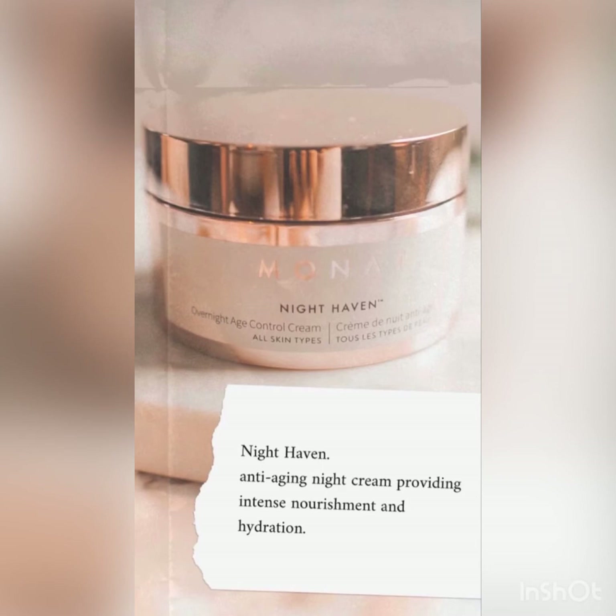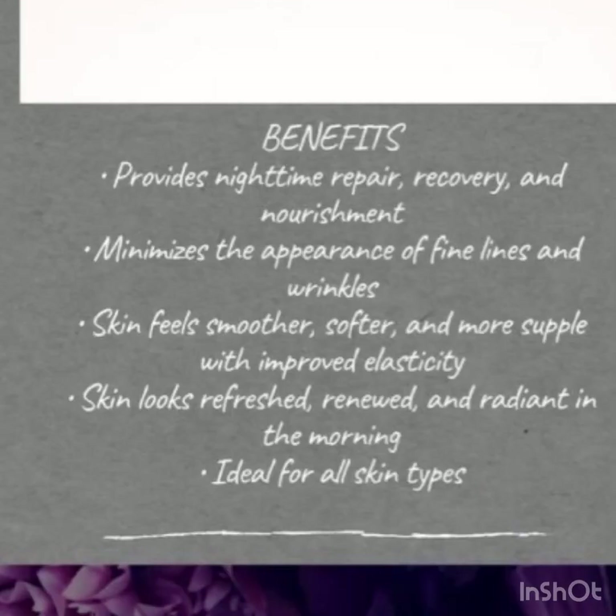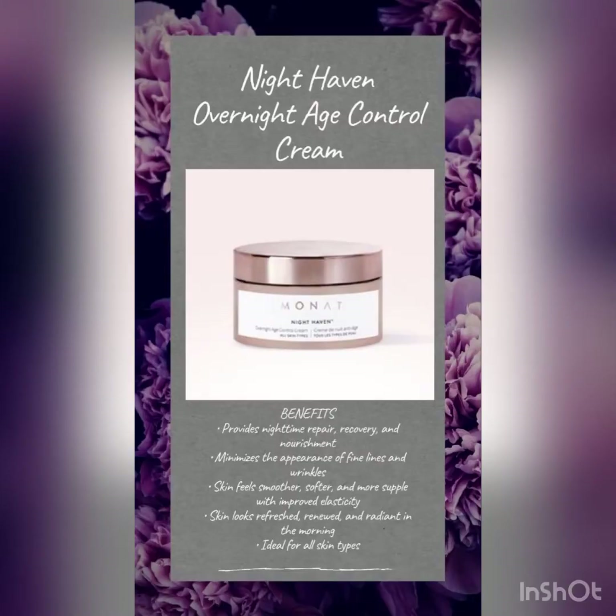Let's check out our night cream. MONAT's Night Haven Anti-Aging Night Cream provides intense nourishment and hydration, nighttime repair, recovery, nourishment, and minimizes the appearance of fine lines and wrinkles. Your skin will feel smoother, softer, and more supple with improved elasticity. Do you want your skin to look refreshed, renewed, and radiant in the morning? Then try out our Night Haven. It's great for all skin types.